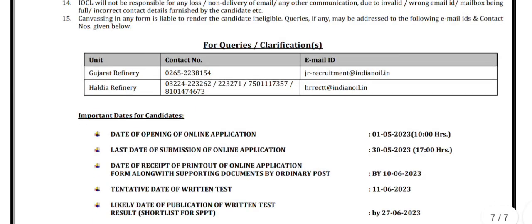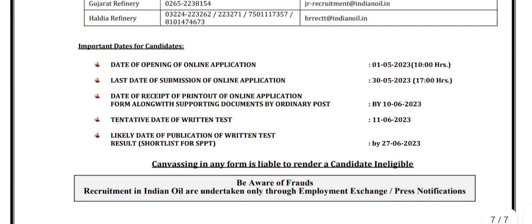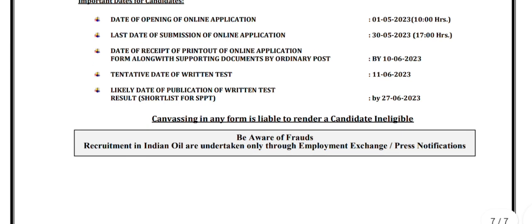The contact numbers for different refineries and email IDs are also given here. The date of opening of the online application was 1st May, and the last date of submission of the online application is 30th May. The date of receipt of the printout of the online application form along with supporting documents by ordinary post is by 10th June 2023. The tentative date of the written test is 11th June 2023, and the likely date of publication of written test results or the list for SPPT is 27th June 2023.